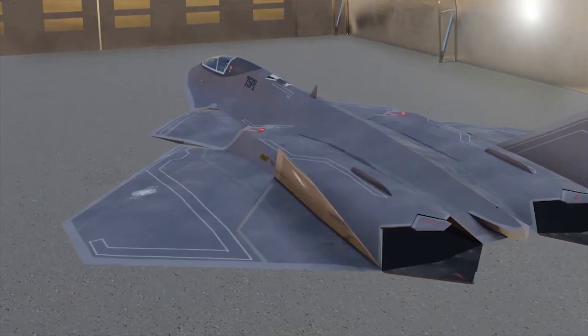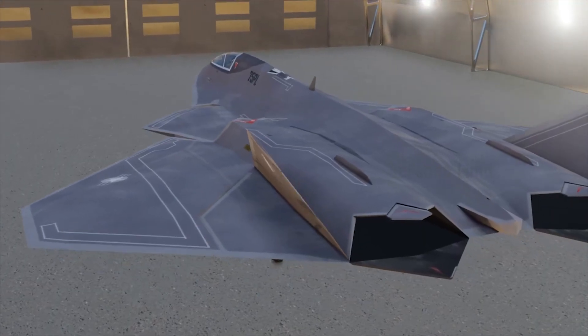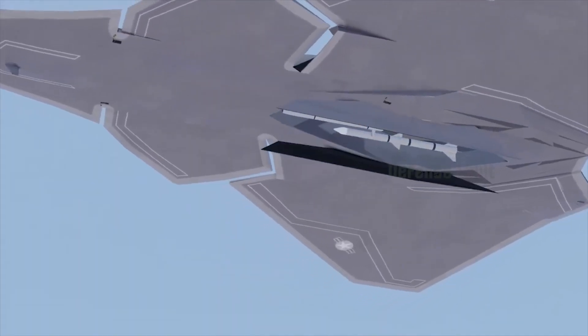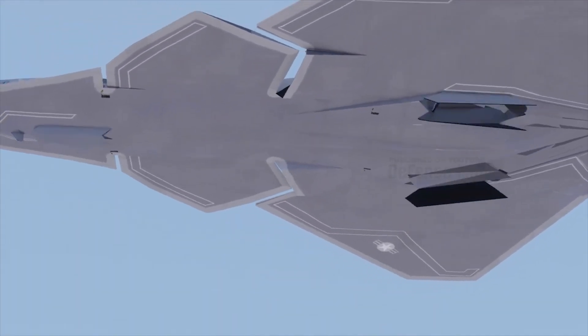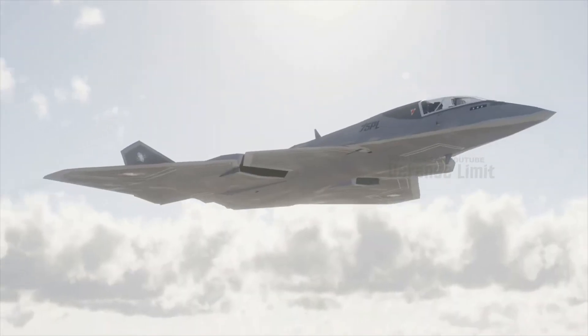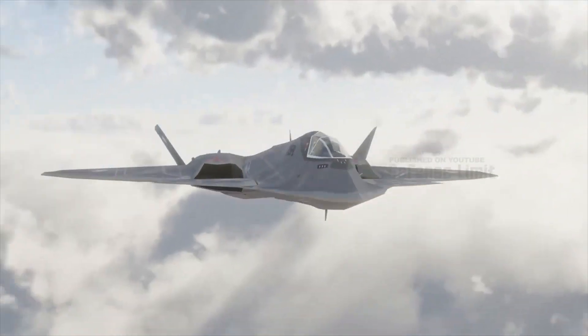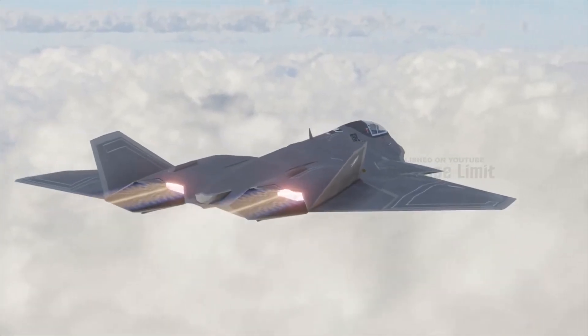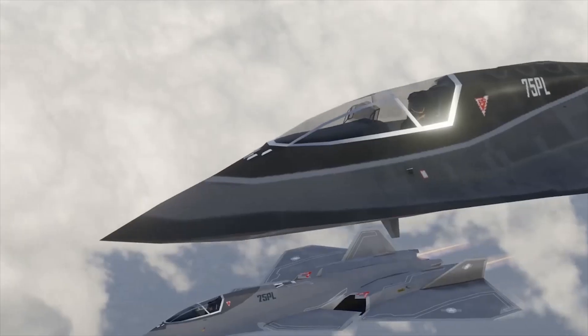NGAD is expected to revolutionize air combat with cutting-edge technology and unrivaled capabilities. As the next-generation fighter jet enters production, the world eagerly awaits the revelation of the secrets behind it. Thank you for watching — if you enjoyed this video, don't forget to hit the like and comment buttons, and support this channel by pressing the subscribe button.